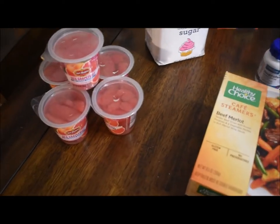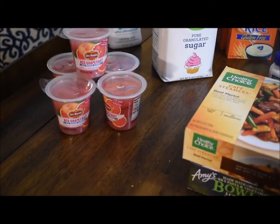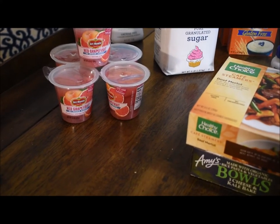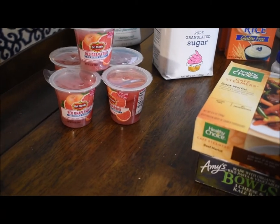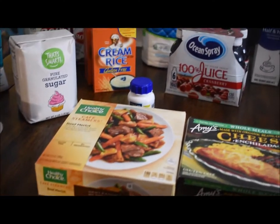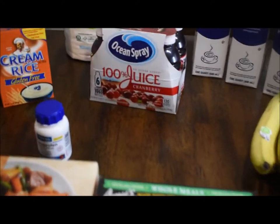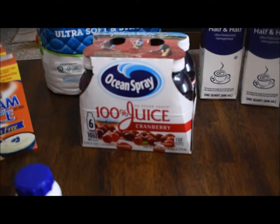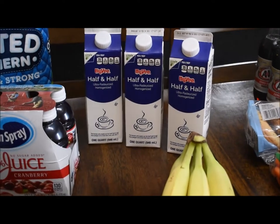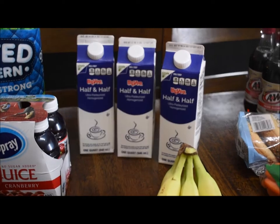These are her new favorites — little grapefruit cups in their own juice. They're delicious; they're actually one of my favorites too. Cranberry juice in the little bottles. We got three half and halves — she likes to put that on her Cream of Rice cereal and in her coffee.